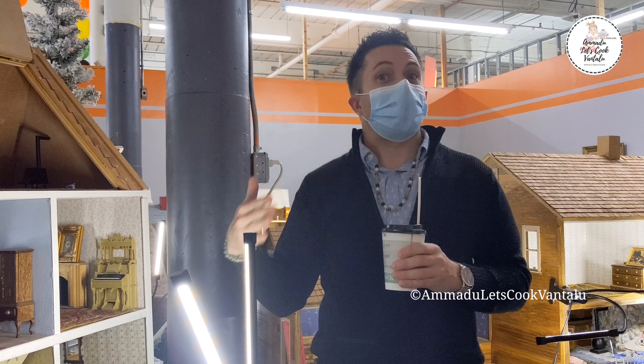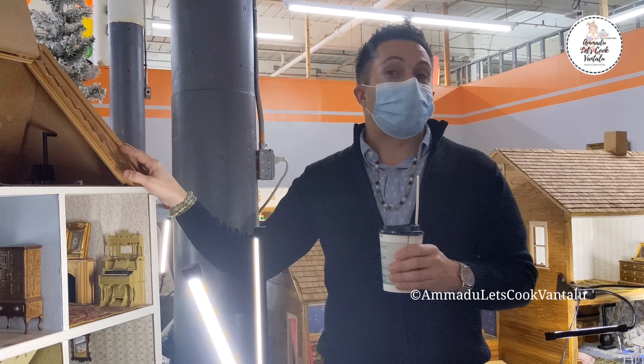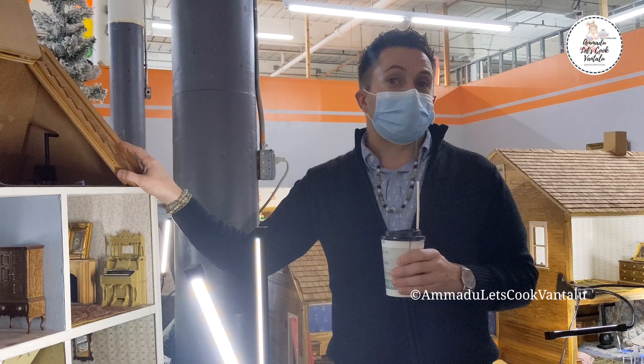The way I get dollhouses a lot of times is when they don't have someone to pass it down to and they want to see it go to a good home. They know if I buy a dollhouse that I'm going to take care of it, shine it up, and sell it to someone new who will. This right over here is actually an architectural model of someone's ranch from the 1970s.